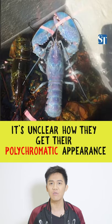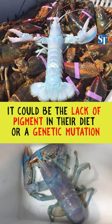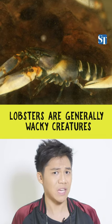It's unclear how these crustaceans get their unusual polychromatic appearance, but some believe it could be the lack of pigment in their diet or a genetic mutation. Even when they're not blue or purple, lobsters are generally wacky creatures.